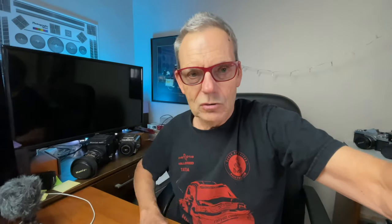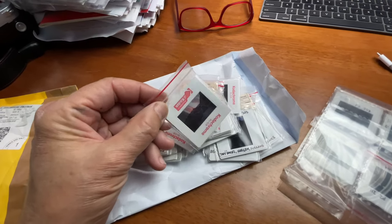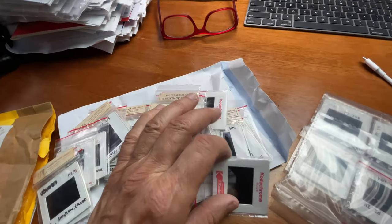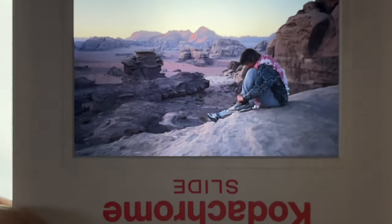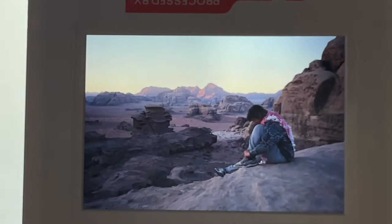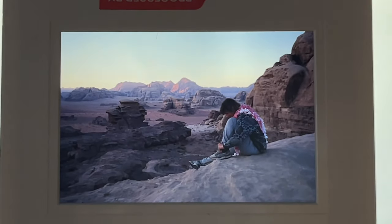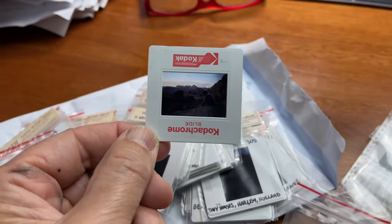I was using Kodachrome slide film. There should be some Kodachrome in this package I received from the UK. Here's an example — my wife sitting on top of Mount Heron, I think, in Jordan. This was taken with 35mm slide film Kodachrome. I can't recall whether it was Kodachrome at ISO or ASA 200 or 64, but one of those two. It produced fantastic colors. That's what I'm going to be recreating.